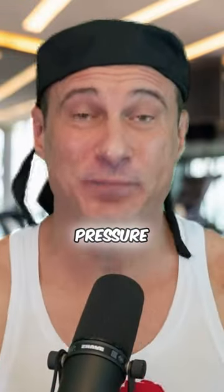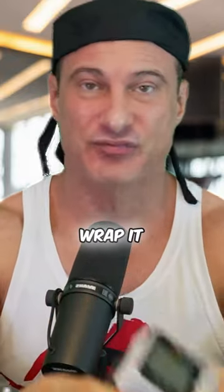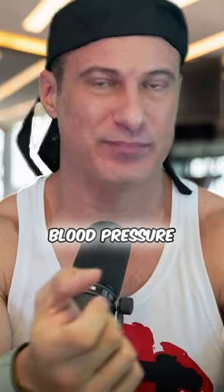This is your reminder to check your blood pressure — it's so easy. This is a blood pressure monitor that I use; it only costs $20. I just wrap it around my wrist like this.